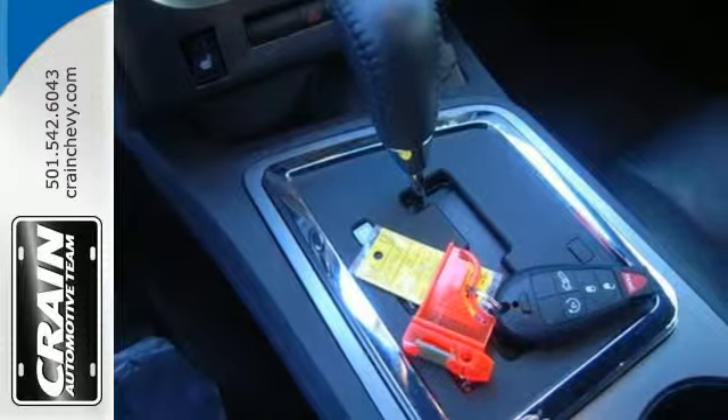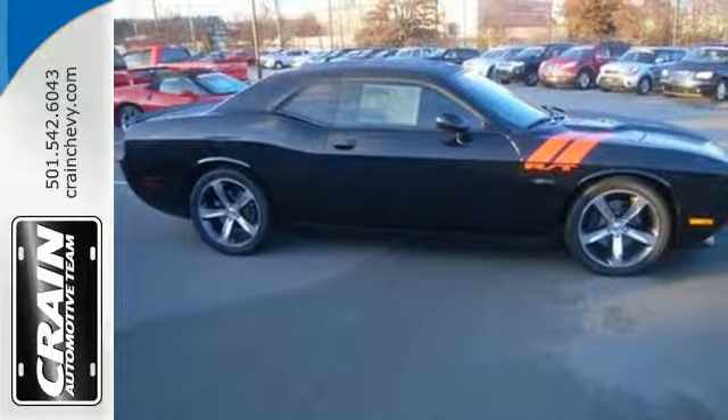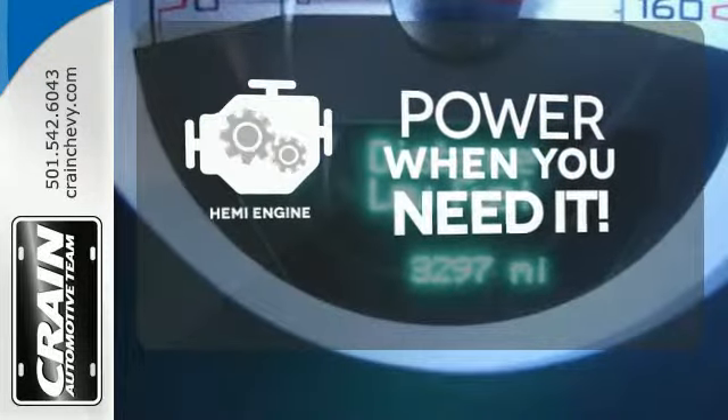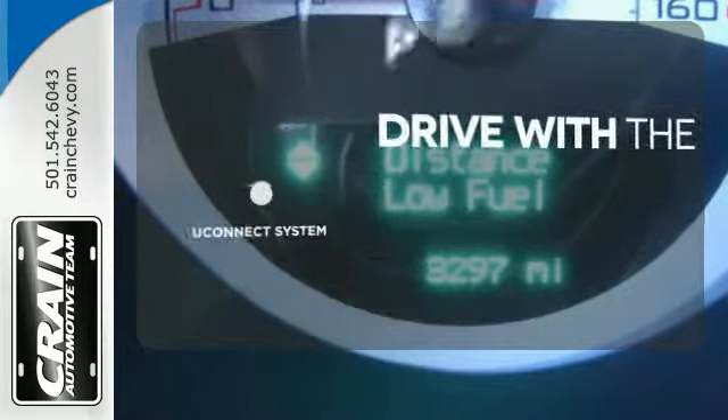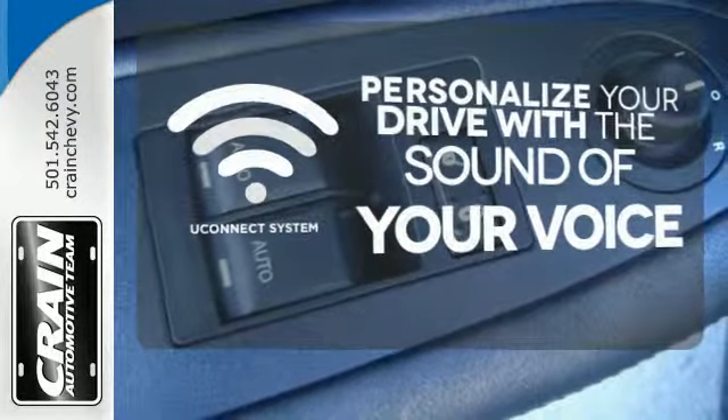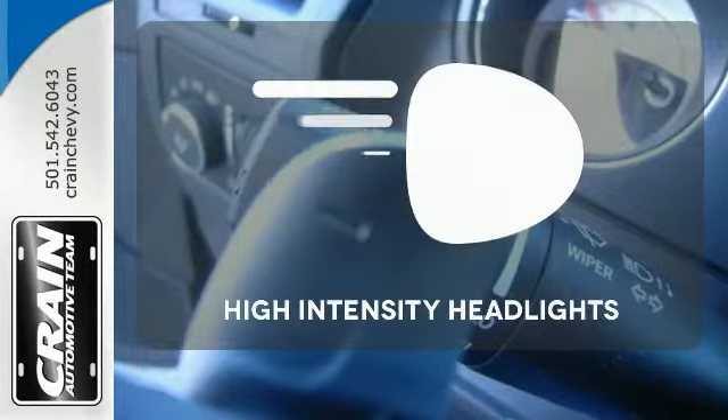Show off your muscle with dual exhaust and sculpted twin hood scoops. Feel the power rumbling under the hood from its HEMI engine. The Uconnect system will allow you to control your music, hands-free calling, and so much more with just the sound of your voice. What lies ahead is clear with the high intensity headlights.